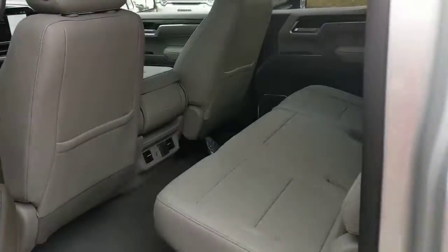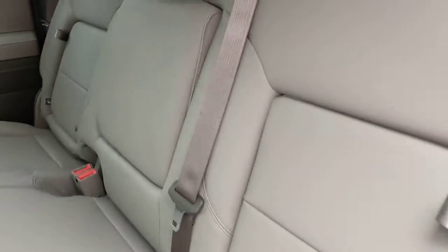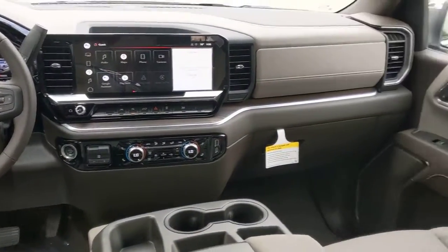Serious strength blends with serene comfort in this modern, spirited Sierra. See for yourself when you take it out for a test drive — our professional staff looks forward to giving you excellent service.